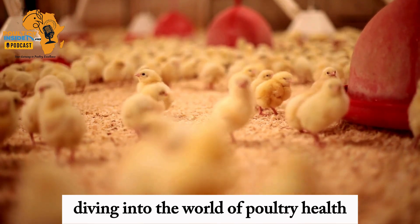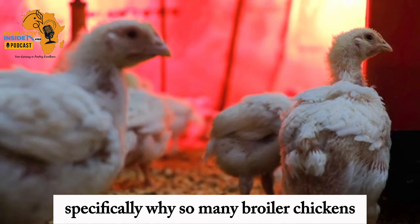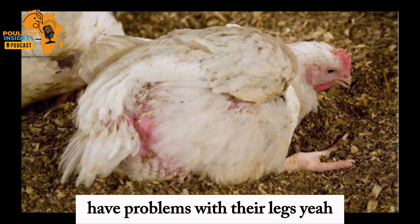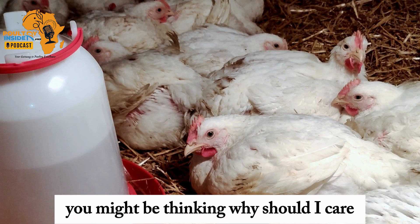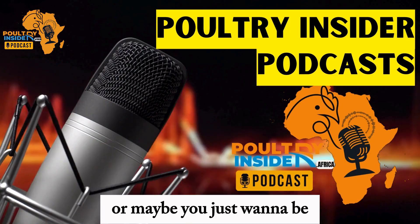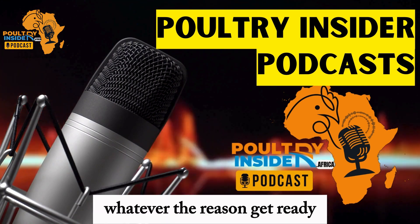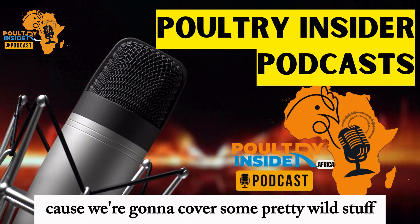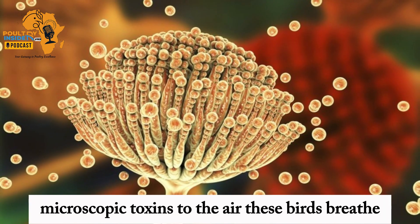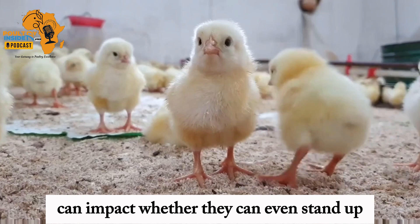Today we're deep diving into the world of poultry health, specifically why so many broiler chickens — those are the ones we eat — have problems with their legs and have trouble walking. You might be thinking, why should I care? Well, maybe you're an animal lover or maybe you just want to be a more informed eater. Whatever the reason, get ready because we're going to cover some pretty wild stuff. We're talking about how everything from microscopic toxins to the air these birds breathe can impact whether they can even stand up.